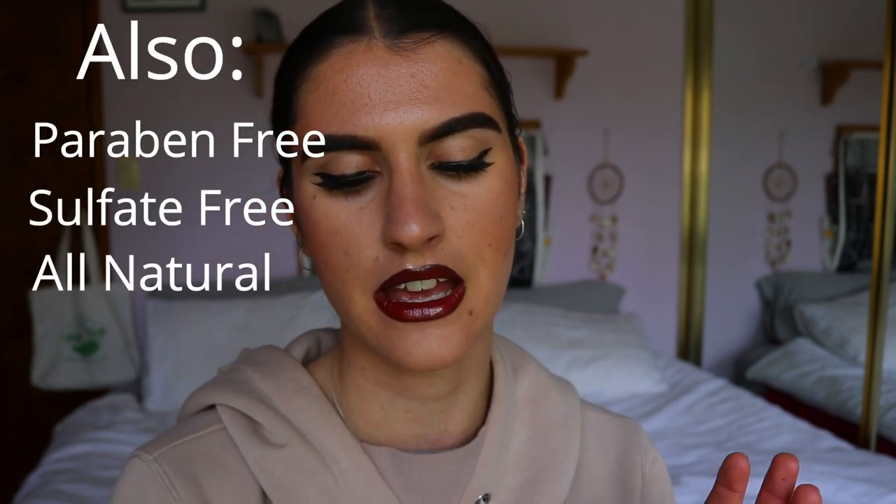This product promotes collagen production, which is great especially for people over 25 when collagen production starts to lessen and skin starts to age. It's also cruelty-free and vegan, made in Australia with native essential oils — which I love, supporting a local business. Side note: the color coding on the bottles is brilliant. Because I'm in a rush in the mornings I can just look at the colors rather than reading the bottles. I think that's genius.